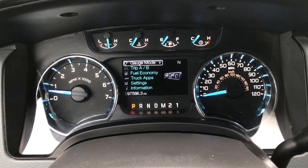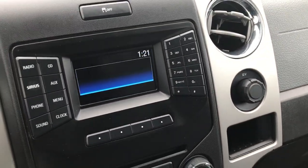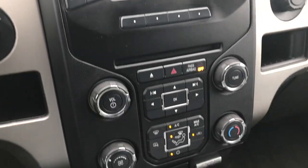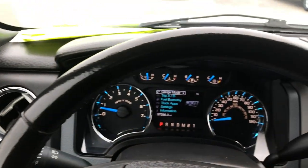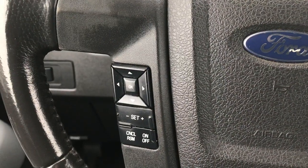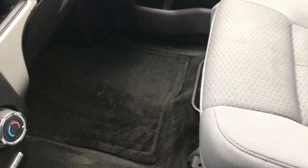Inside you can see this truck has 97,586 miles. It has AM, FM, and satellite radio capabilities. Climate control is right there, and this one does have Sync so you can connect your Bluetooth phone or device to play music. Audio and Bluetooth controls on one side, cruise controls on the other. The headliner is in really nice condition. Passenger seat has no rips or tears, and the floor mat and carpeting on that side are in nice condition as well.